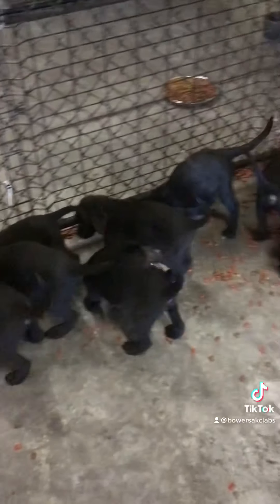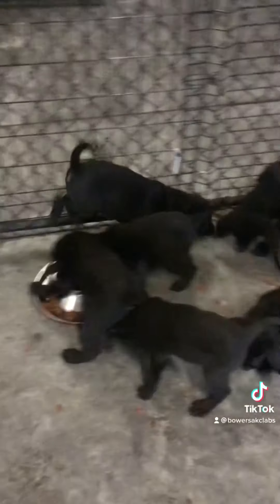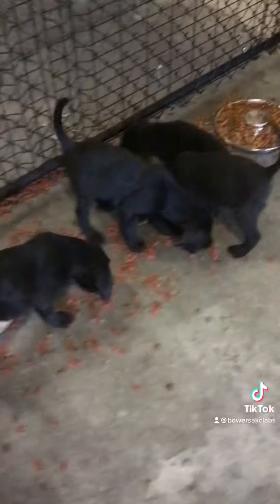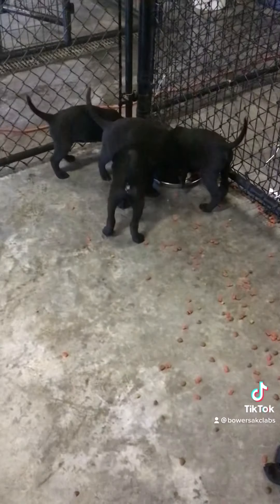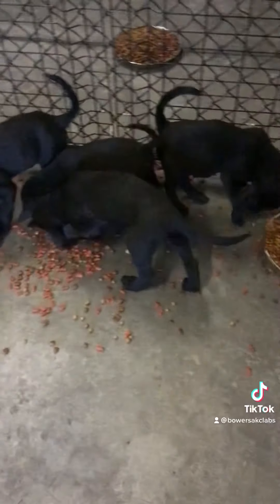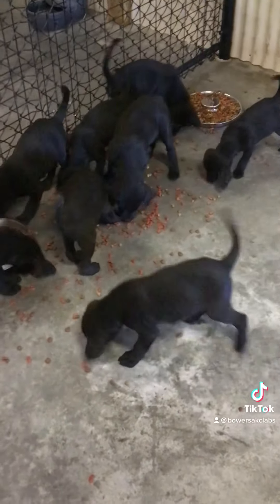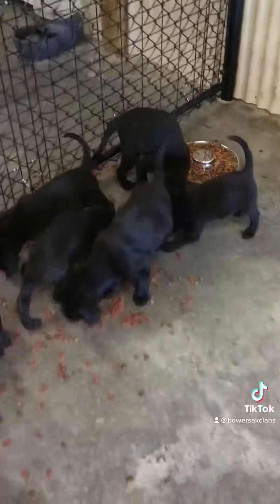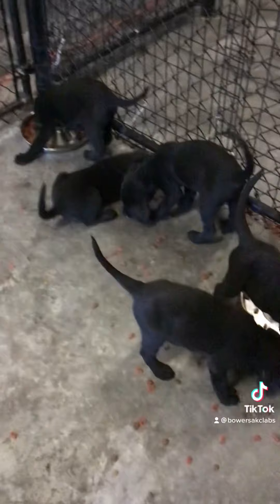This is Rich Bowers from Bowers AKC Labs. Listen, I did a video — check out my video on wet floors and tell me: did you want the videos before I dry up the floor, or did you want the videos after I dry up the floor? Doesn't matter to me, they have to get dried anyway. This is Molly's litter, but leave a comment on my wet floors video. I explained why in some of the videos you see wet floors. If you want the videos beforehand, before I dry up the floors, let me know. If you want me to continue on, let me know that too.